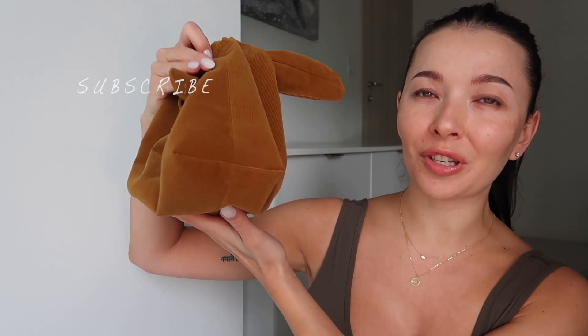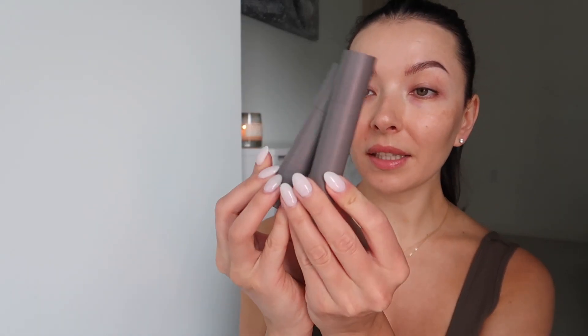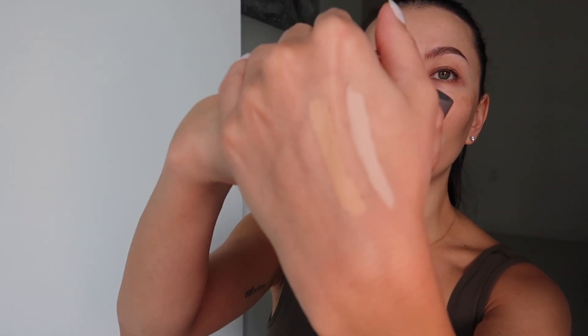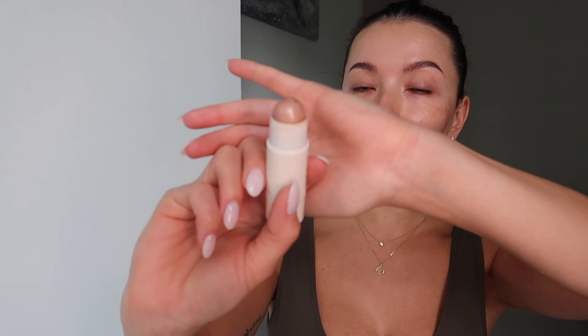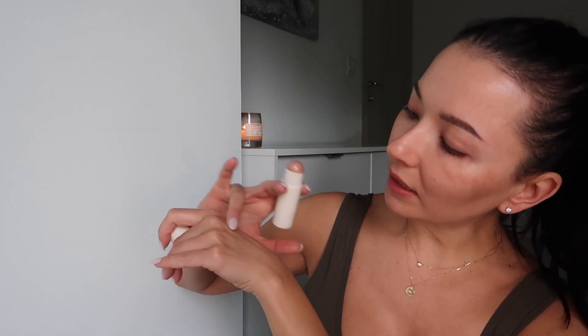Look how beautiful the packaging they sent me — I'm obsessed with it. I have two foundation sticks; I requested two colors because I wanted one for the eye area and one for the face. I'll swipe and blend them so you can see how they look. Then there's the highlighting balm in the color Bounce — it's a lovely goldish rose tone.